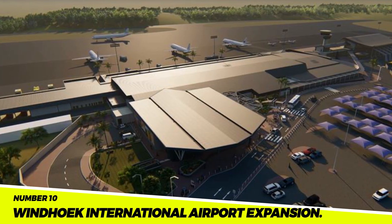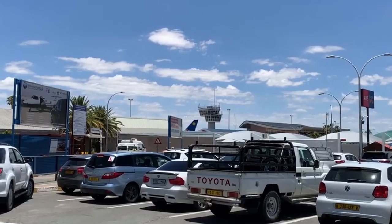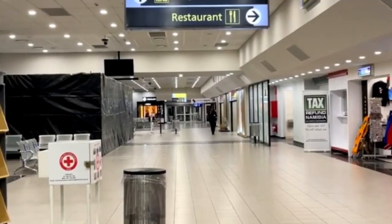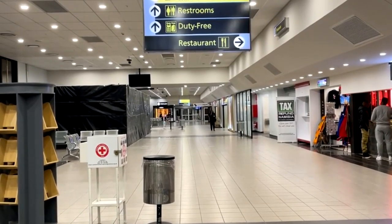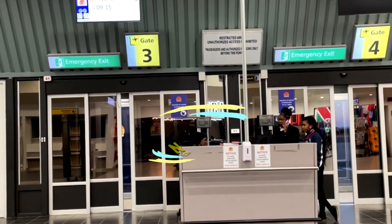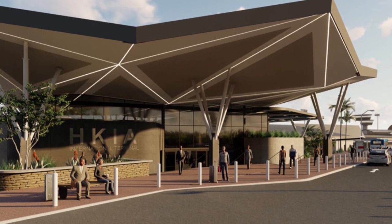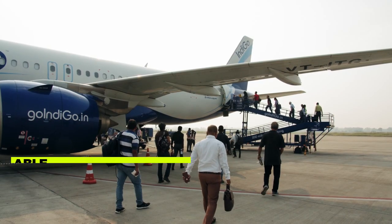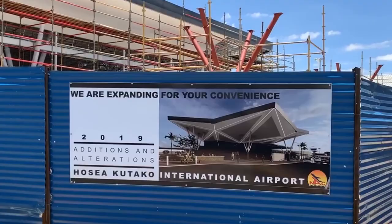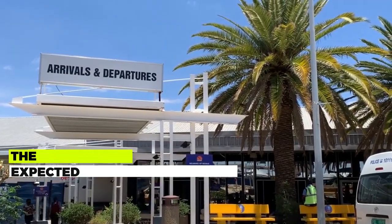Number 10: The Windhoek International Airport Expansion. This is a project to expand the Windhoek International Airport in Namibia. The project is expected to be completed in 2024 at a cost of $2.5 billion. The expansion will increase the airport's capacity to handle 5 million passengers per year, and it is expected to create 10,000 jobs and boost the economy of Namibia.